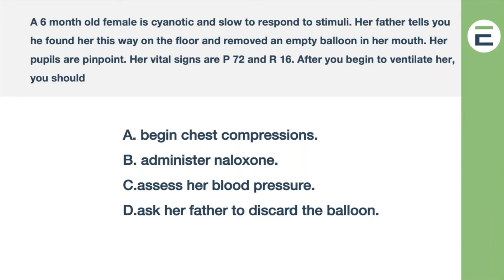Remember the choosability concept. If you picked up on the empty balloon, pinpoint pupils, slow respirations, and the fact that she's slow to respond — that is essentially a textbook description of the opioid toxidrome, the things you see with an opioid. If you missed the pinpoint pupils and wrote everything off to hypoxia, you might say, 'Maybe I should check her blood pressure.' That's not right. This kid got into her father's heroin — or whoever's — and certainly something was in that balloon. A six-month-old wouldn't need much more than the residue to be affected.